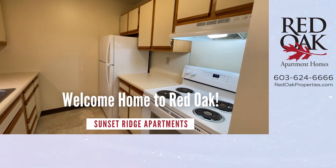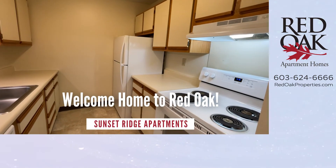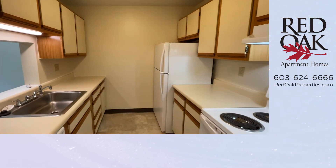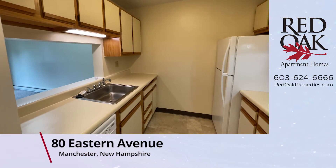Welcome home to Red Oak. Today we're at Sunset Ridge in Manchester, New Hampshire, where we are touring a D-style, one-bedroom, one-bath apartment home with over 630 square feet of living area.